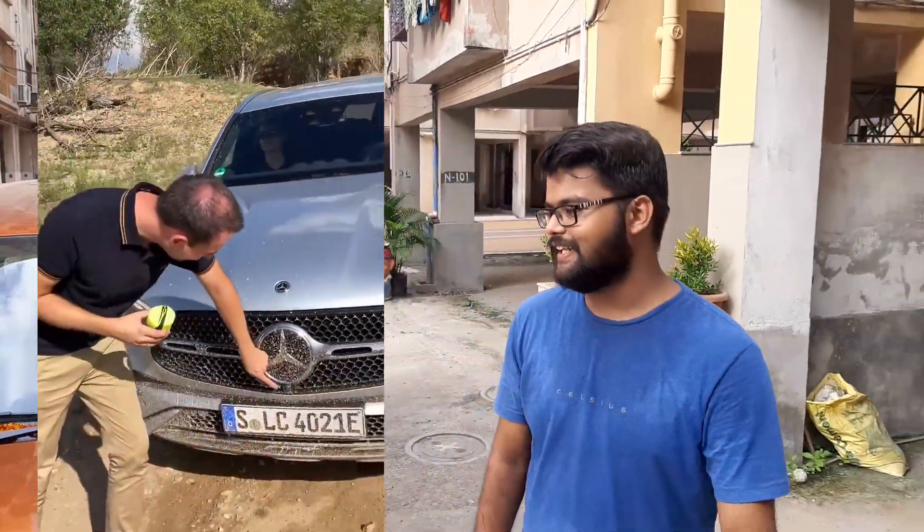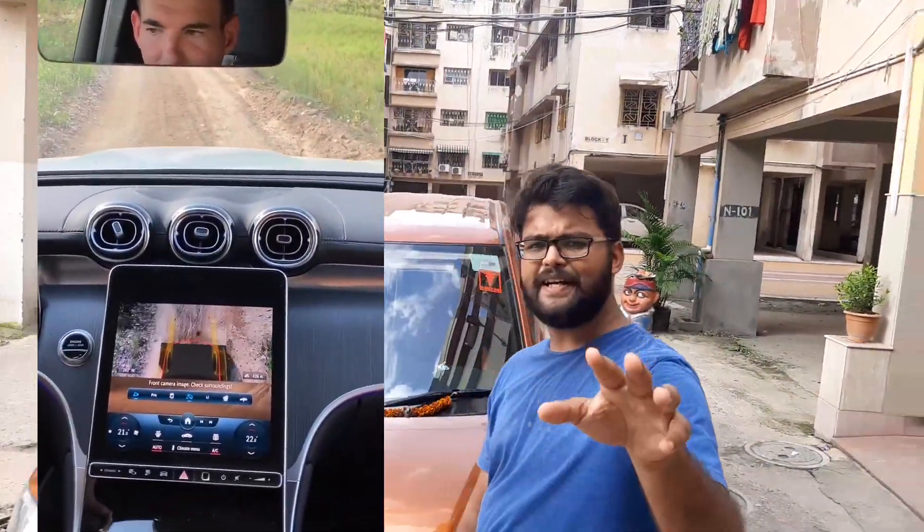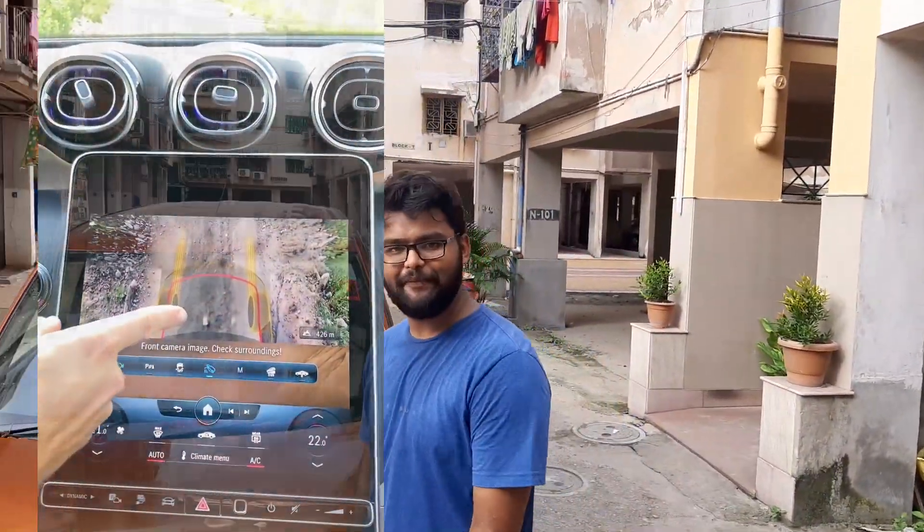So two days back I saw this interesting feature by Mercedes on a viral video called the transparent bonnet. We saw it and thought, yaar hum bhi kar sakte hain, hum bhi bana lenge — we can build this too.